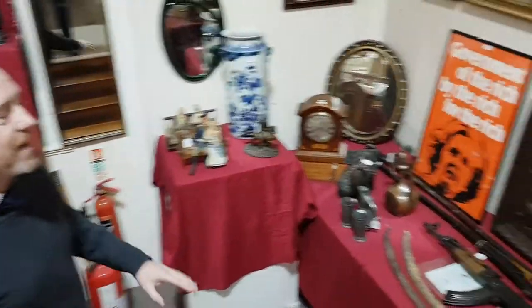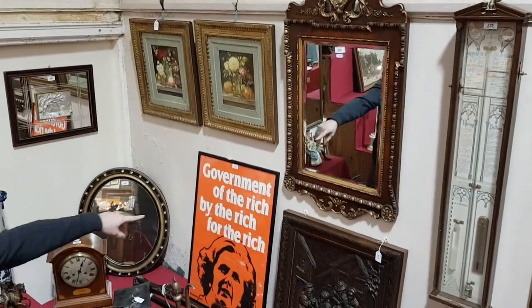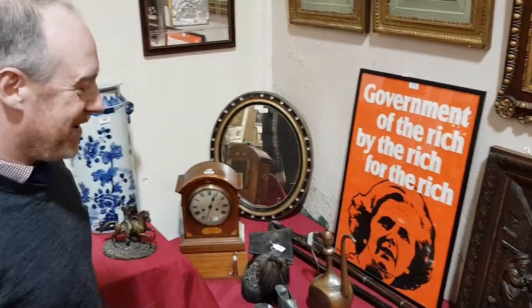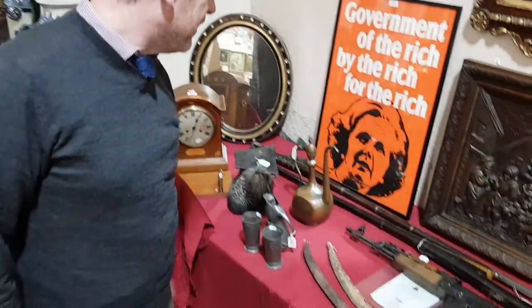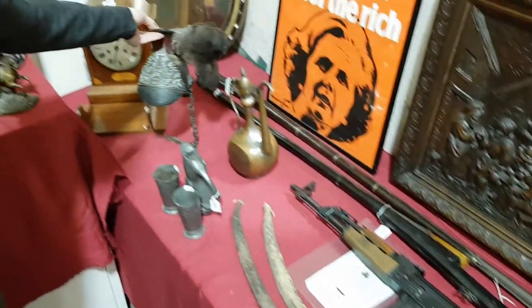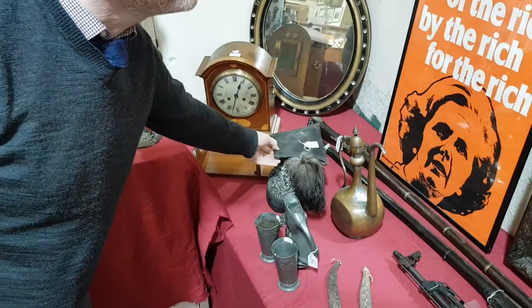This is all still being set up down here but there's quite an eclectic mix of things — a Margaret Thatcher poster from the Morning Star, a Kalashnikov, and a 19th century lancer's helmet there — that's an interesting thing.